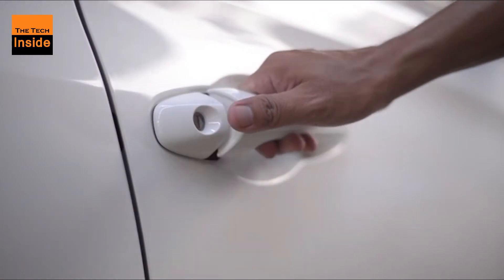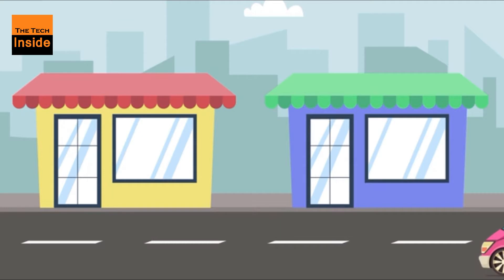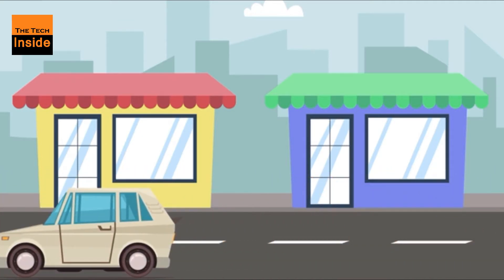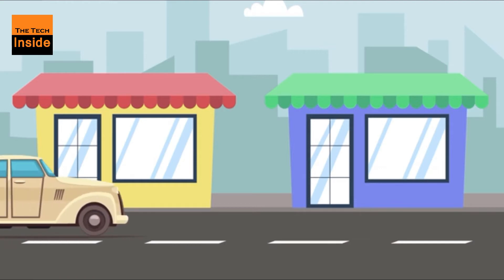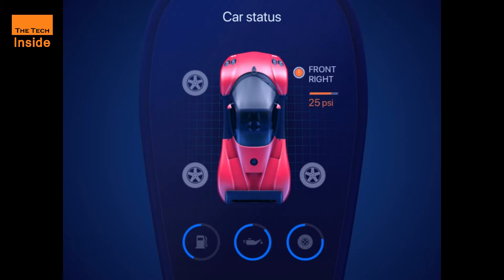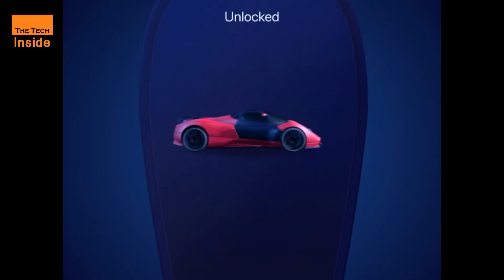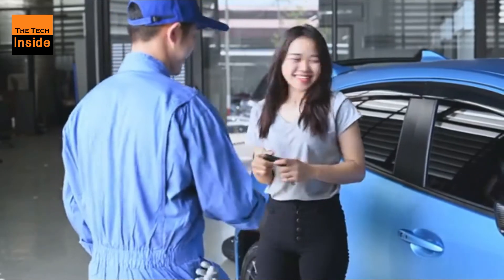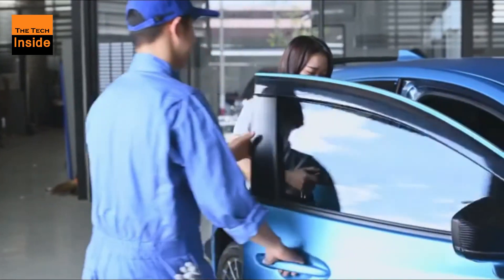Users of Apple's new Car Key will also be able to share digital keys with a family member or other trusted contact via an iMessage, with or without restrictions. For example, a vehicle owner can limit the time that the recipient of a shared key has access to the car. If a driver's phone goes missing, they can turn off the digital car keys using iCloud.